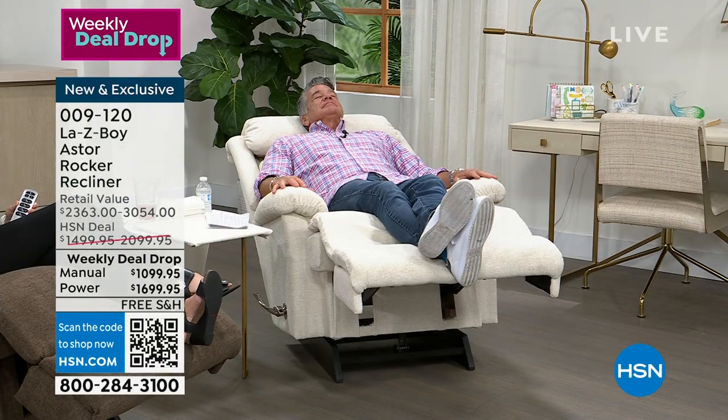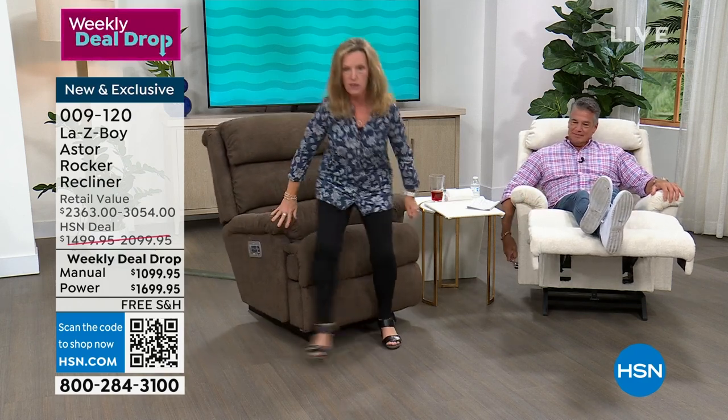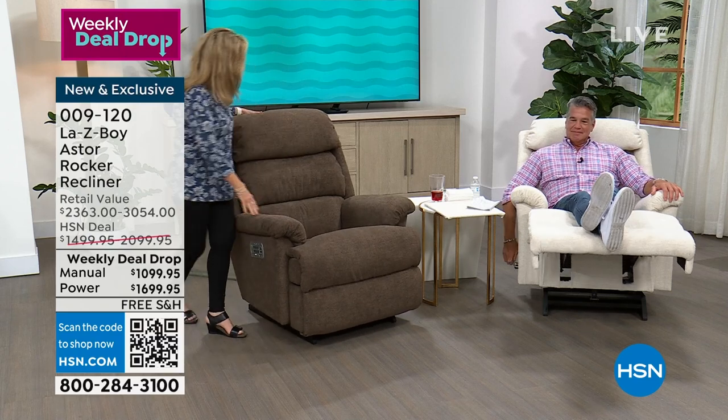Our normal rocker height is three inches; this is a four-inch rocker height. It doesn't sound like much when you talk about an inch, but here's the proof: when you are six feet three, four, or five, you've got over 70 inches of length when you are fully reclined. We bring this today in the manual version or the power with wireless remote. I want to show some of the details of the chair because it is a beautiful chair.